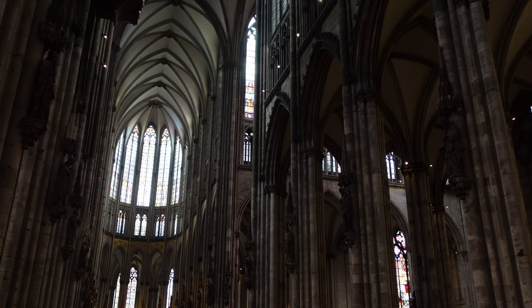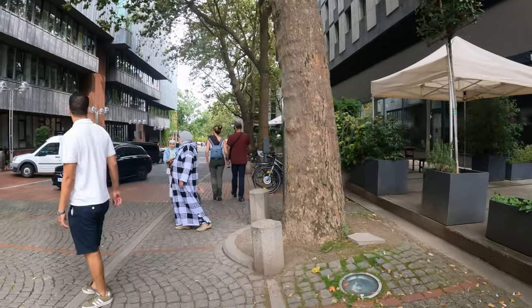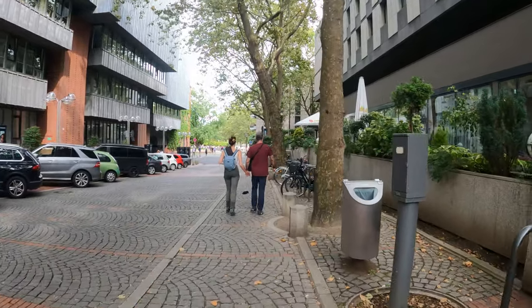Just went inside the cathedral and this is a stunning building — the sheer size of it, the mosaics, the details, the tombs, and there are archaeological sites in the basement as well. You can go up to the tower but there is no real point because the city view without the cathedral in it isn't really that great.